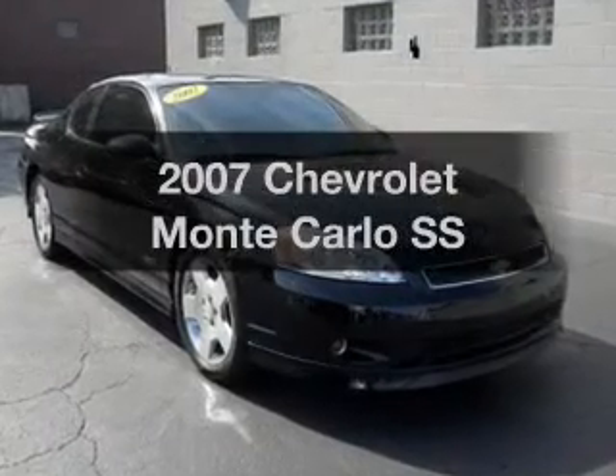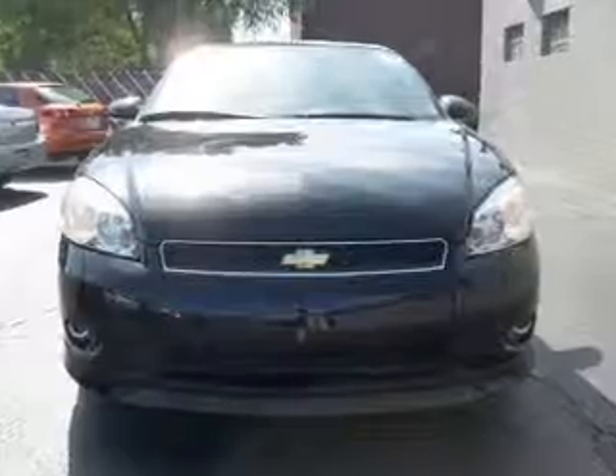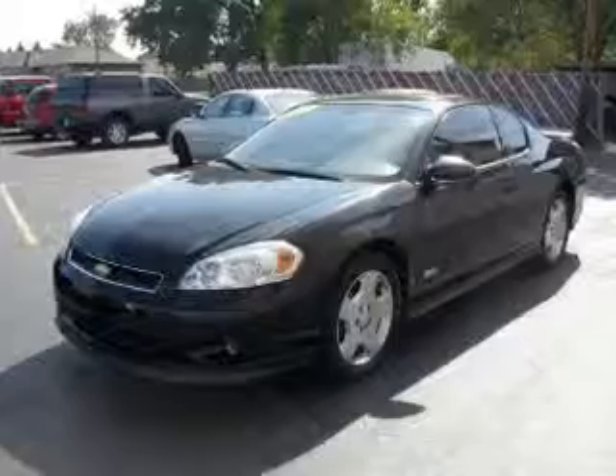Introducing the 2007 Chevrolet Monte Carlo. If you're looking for a first-rate auto, this one could be yours today. With a powerful eight-cylinder engine connected to a smooth shifting automatic transmission.